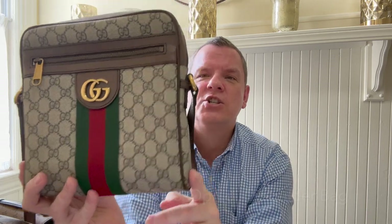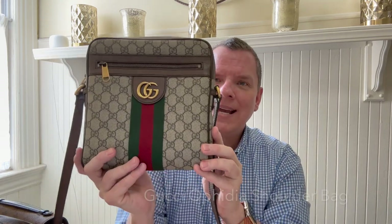So item number one is the Gucci Ophidia shoulder bag. I love this bag. This is a surprise for me — there are two surprises in this video. I'm surprised that I love it as much as I do.